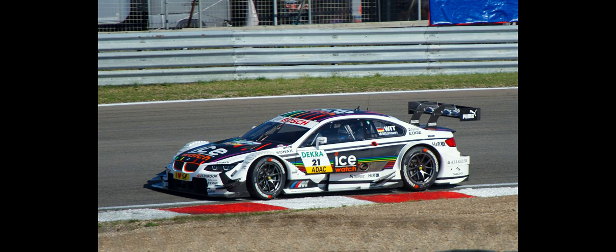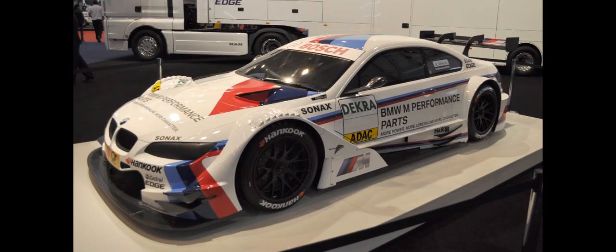BMW began development, design and construction of the BMW M3 DTM in October 2010, alongside the announcement of BMW's return to DTM for the 2012 season. The first chassis was assembled in mid-2011, with the first vehicle completed in late 2011.